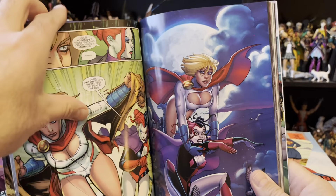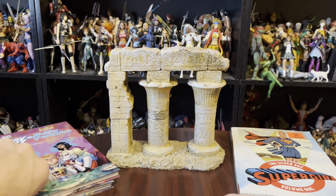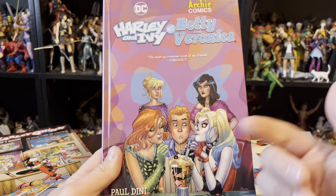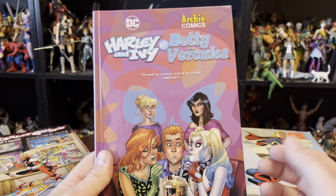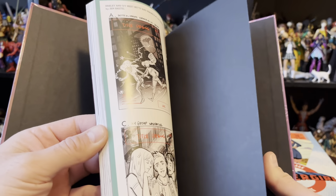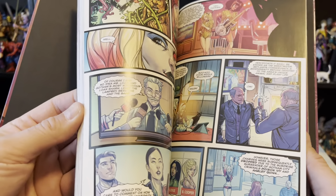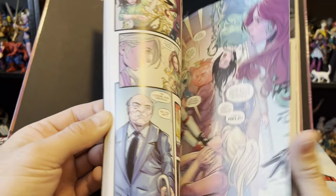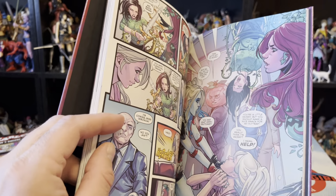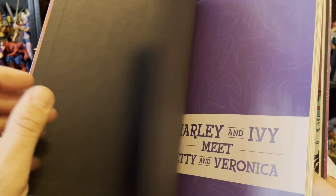I also have a soft spot for Power Girl — I've always thought she was pretty cool, just a variant version of Kara Jor-El. This was another weird one — it's a hardback. They had a couple hardbacks. This was also $3.99 for Harley and Ivy Meet Betty and Veronica. Amazing concept. In reality, not as cool — I think they actually end up switching their bodies rather than actually meeting. By this point I was starting to get car sick from reading in the car, and I kind of burnt out on the other ones.